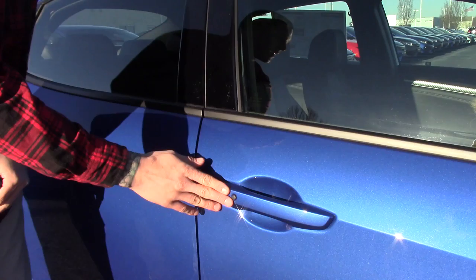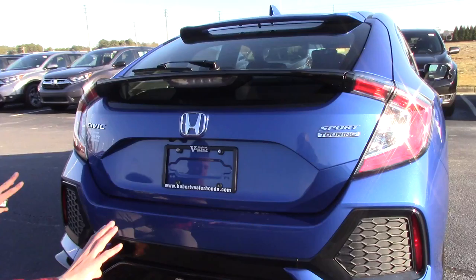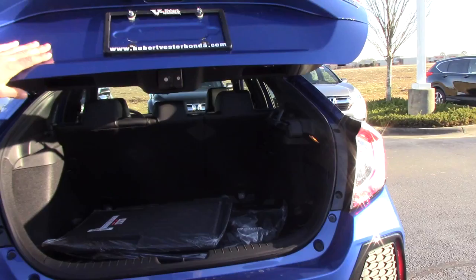Body colored door handles. This button right here will lock the vehicle if you have the key fob on you, and you can unlock by reaching your hands in there. It's got a nice spoiler out back, and we've got dual exhaust — the whole back end of this vehicle looks very sporty on this hatch.